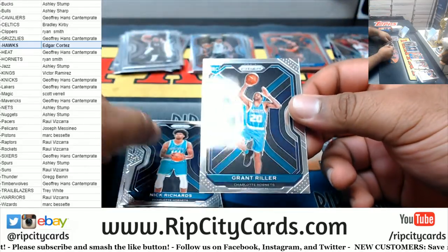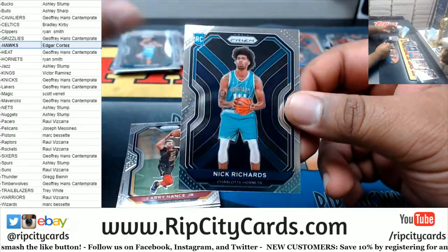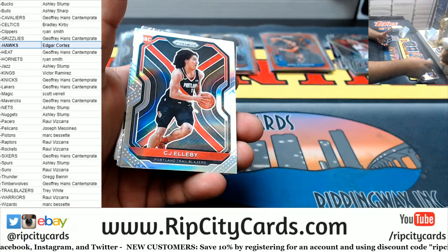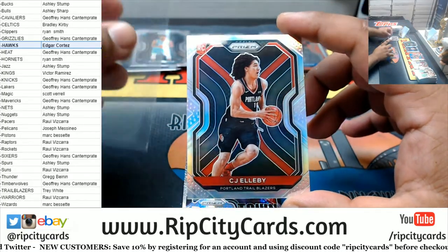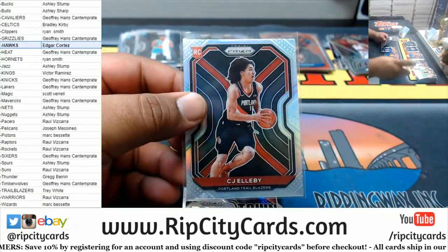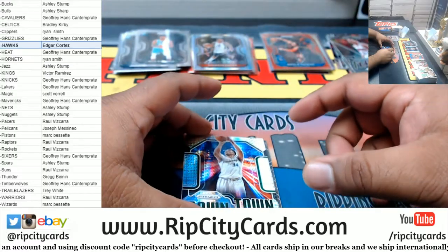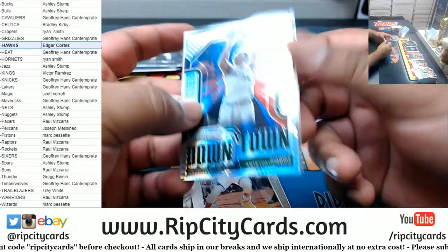Got a little combo going — back-to-back Hornets, and they're the wrong ones. Come on. Grant Riller, Nick Richards. There is a rookie silver, but it is CJ Ellaby — not exactly a household name. At least not yet anyway. We got the Downtown Prism Giannis of the Bucks — that's cool looking.